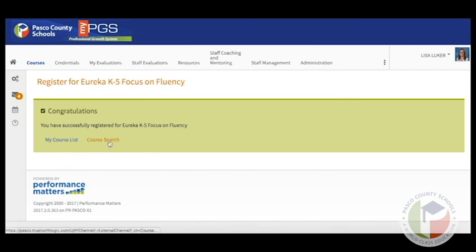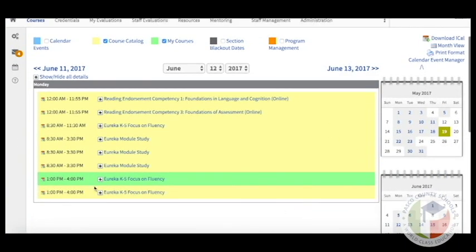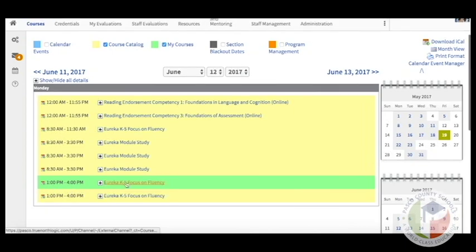Once you register for the course, you can return to your course list or the current course search. If you're using the calendar feature and want to register for more, click Calendar. Back on the calendar screen, you will see that you are registered for the 1–4 time slot for Eureka, which leaves you open for something in the morning using the same process.